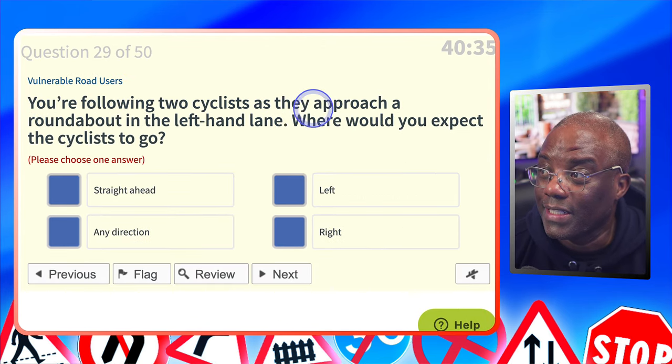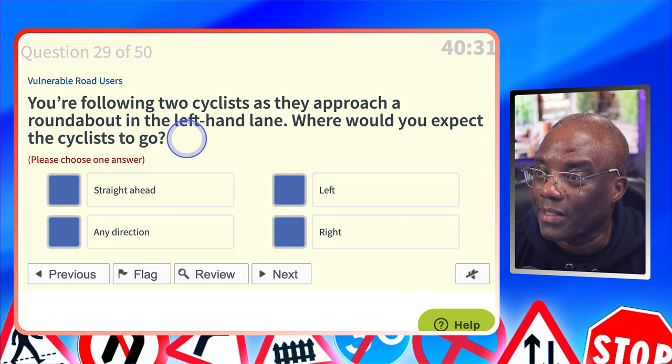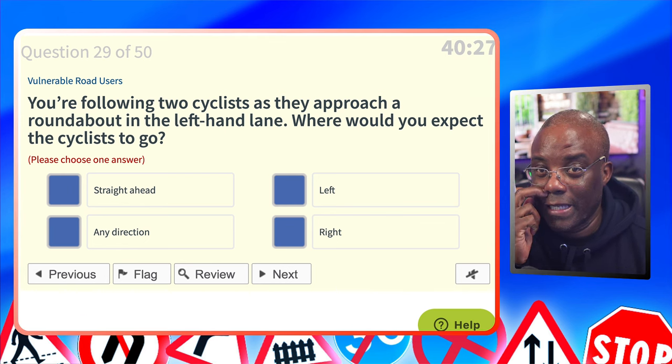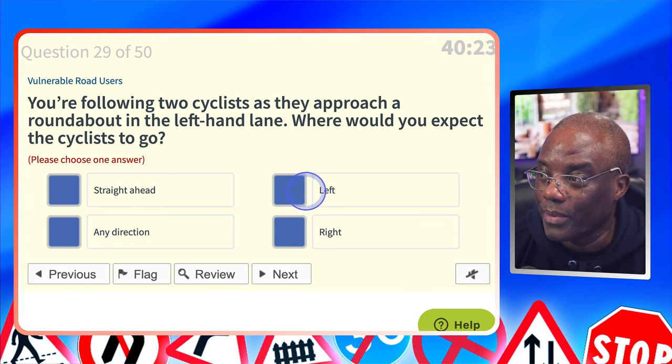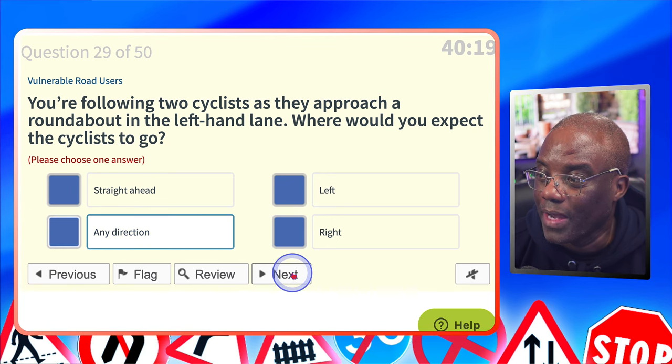You're following two cyclists as they approach a roundabout in the left-hand lane. Where would you expect the cyclists to go? Cyclists can go in any direction — they would choose the safest lane for them. Straight ahead? No. Left? No. Any direction? Yes. To the right? No.